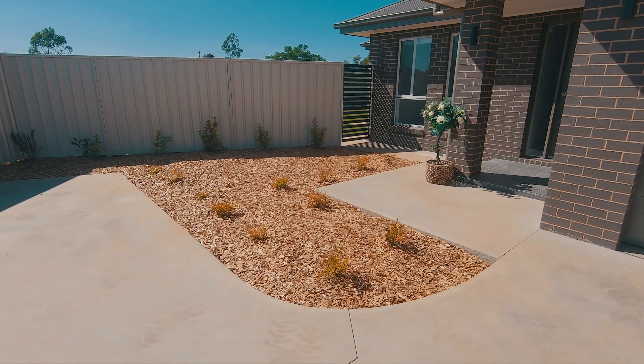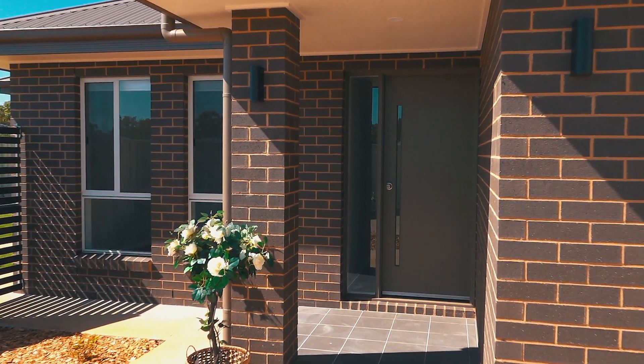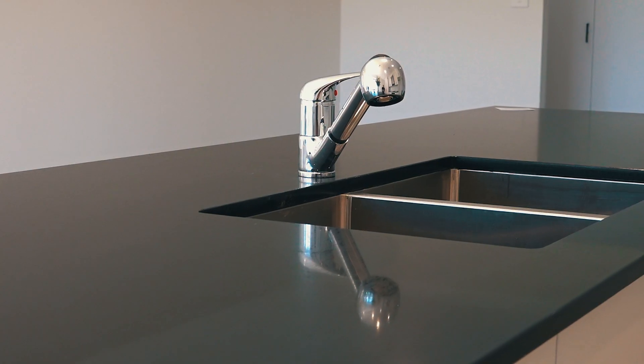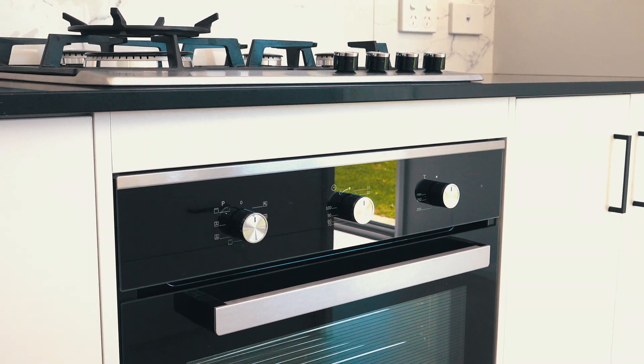Designed by Zepp Land, master built and beautifully finished, the facade is modern and inviting. The kitchen is full of light, with stone bench tops, gas cooktop and stainless steel appliances — making cooking for guests a breeze.